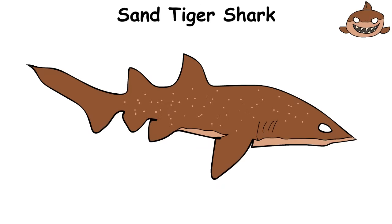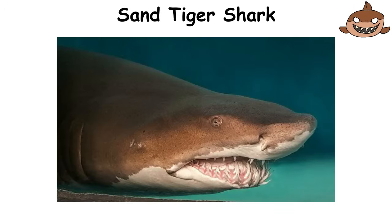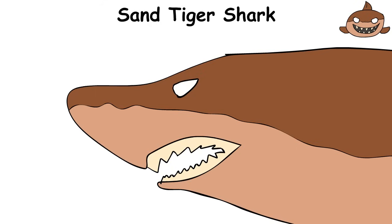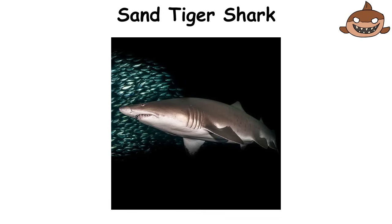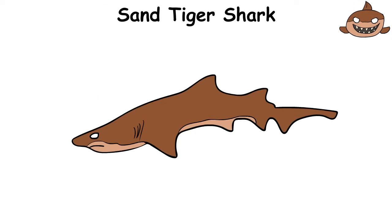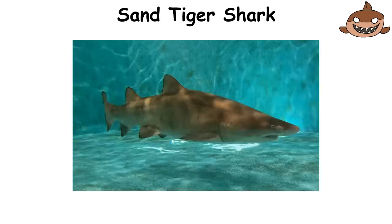The sand tiger shark is an aquarium nightmare in appearance, but in reality it's quite gentle. Its sharp, crooked teeth — like the jagged edge of a saw — stick out, giving it a creepy smile. It loves to spend time in caves and near coral reefs, hunting fish and squid. Despite its intimidating appearance, the sand tiger shark is quite slow and not aggressive toward humans. It prefers to live in the shadows, not drawing too much attention to itself. If you're lucky enough to encounter it underwater, just enjoy its unique appearance — this shark remains harmless as long as you don't disturb it.